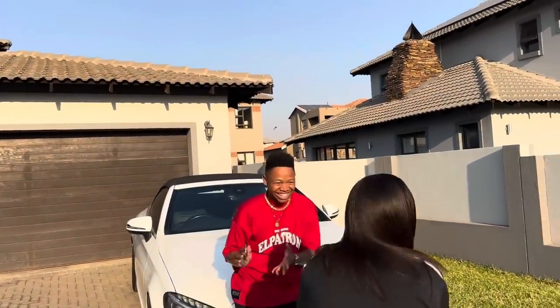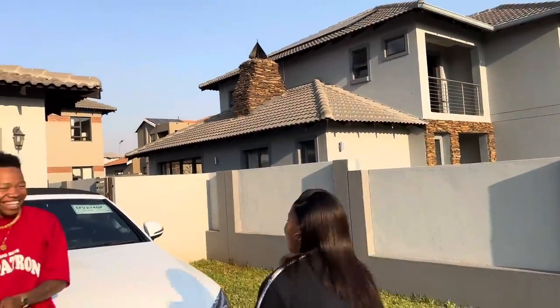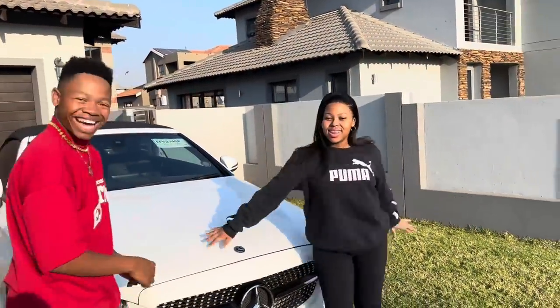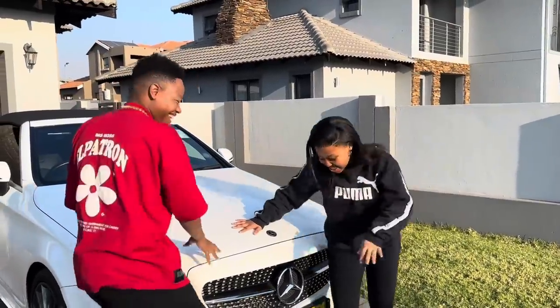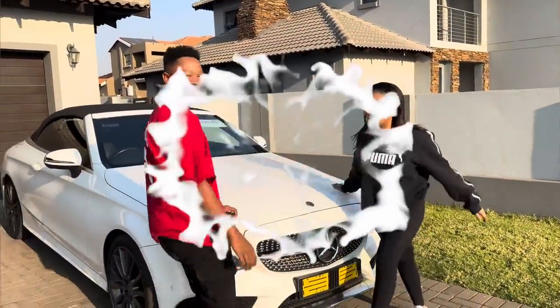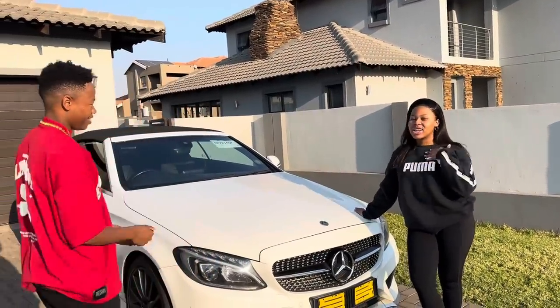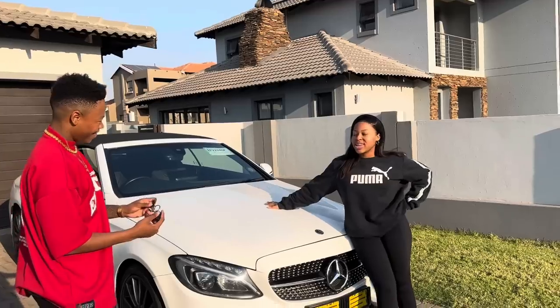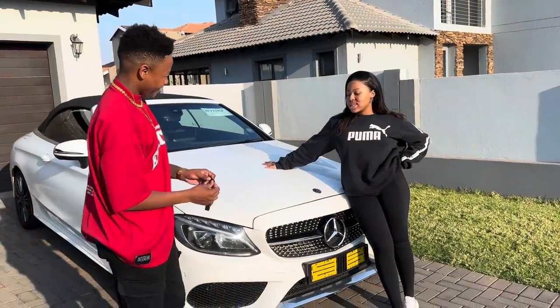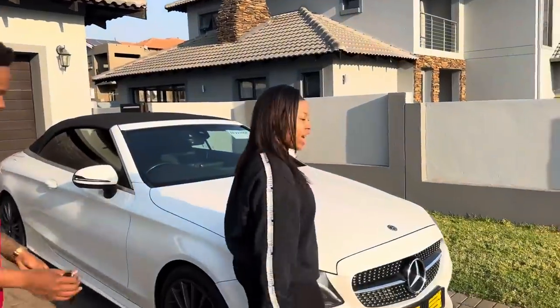Hey, what's going on everybody, this is your boy. So today what we are about to do is a car tour — let me show you the Merc. Welcome to my car tour, this is my baby. I haven't named her yet but it's going to be something sexy.